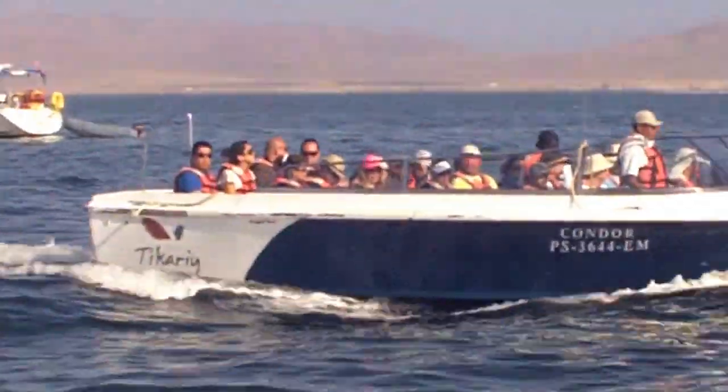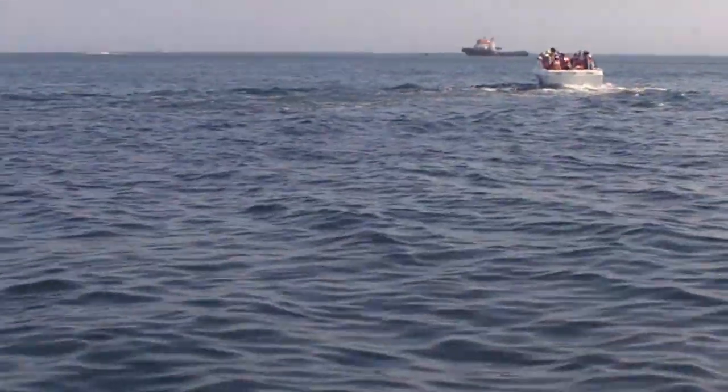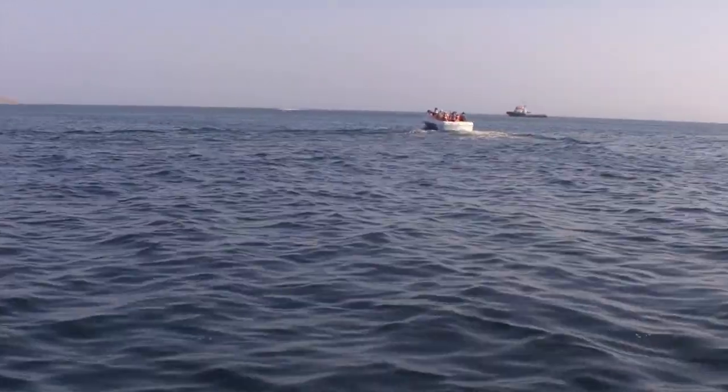We're on a boat like this. I think it's a 30-minute ride. We're going out to an island. I'll show you guys what the island looks like once we get there.